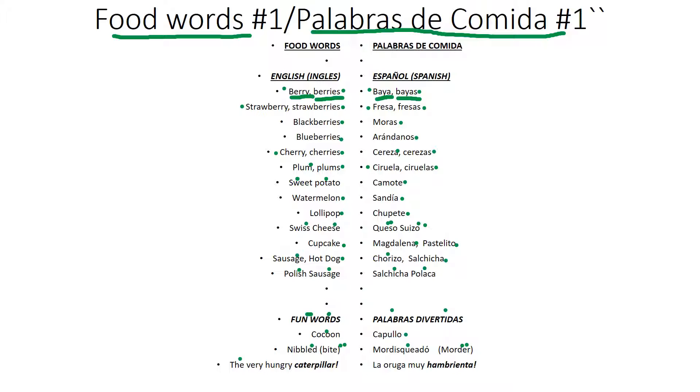The Very Hungry Caterpillar. La oruga muy hambrienta. Caterpillar. Oruga. Hungry. Hambrienta. Thank you. Gracias.